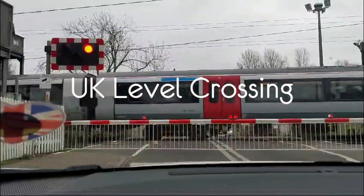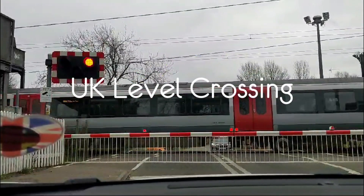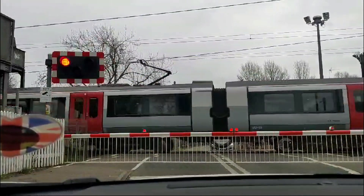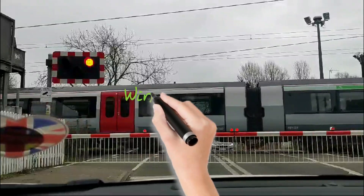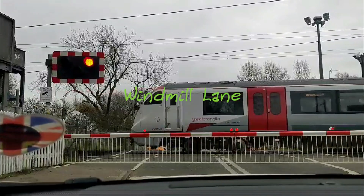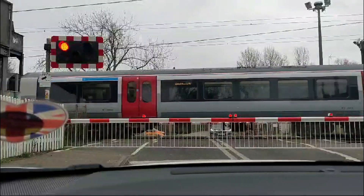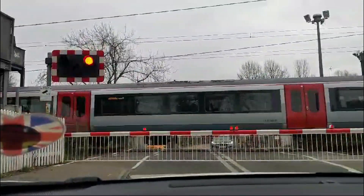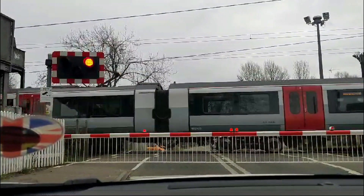Welcome to Blighty Days. Today we're taking a closer look at an iconic part of England's rail infrastructure, the Windmill Lane level crossing in Hertfordshire. Level crossings are where the worlds of rail and road intersect, a place of pause, anticipation and movement. Sit tight as we explore this fascinating space and draw a few comparisons with similar crossings in India.